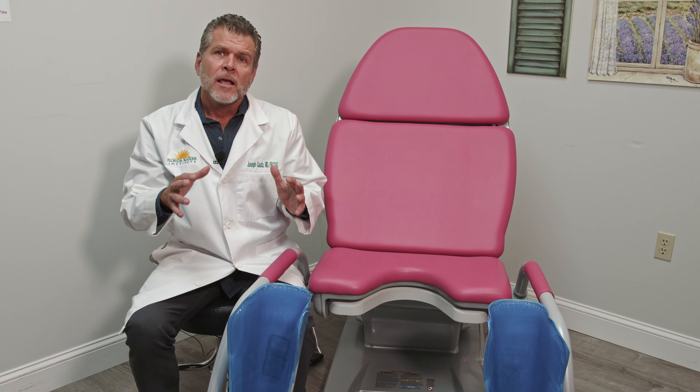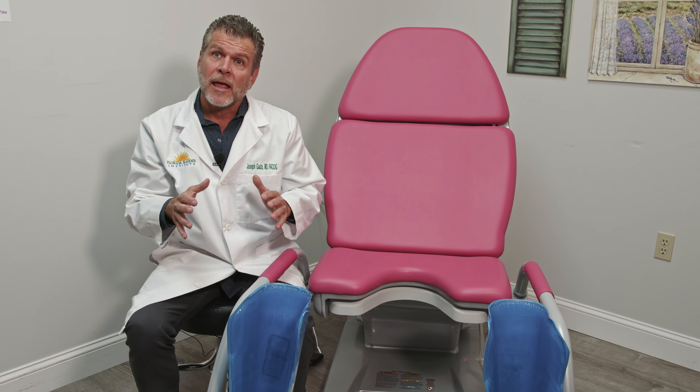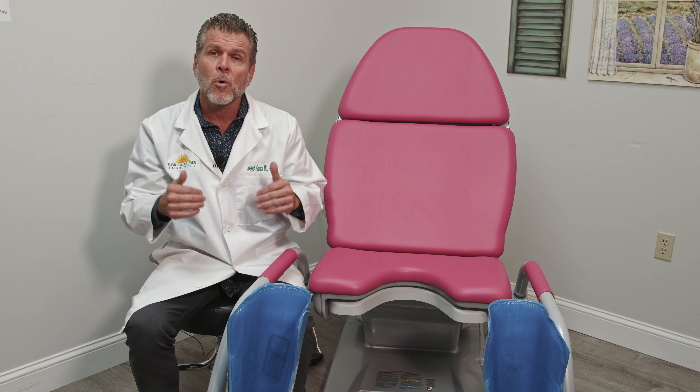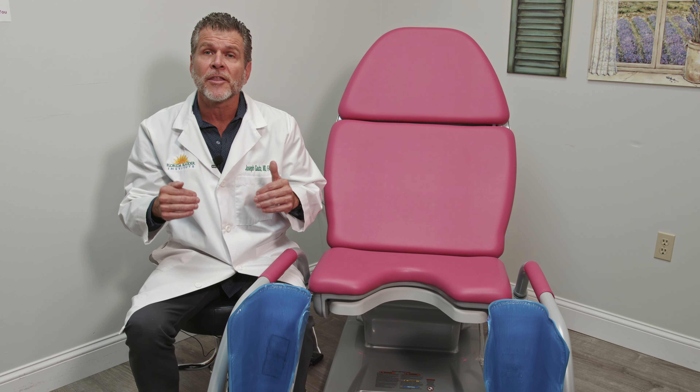As we know, insurance companies are mandating, and so are your patients, that their procedures be done in an office setting — a more comfortable, less expensive setting than the hospital or the surgery center. And with the use of the Archimatic Chair and the G-Stirrup, those high-tech procedures can be performed.